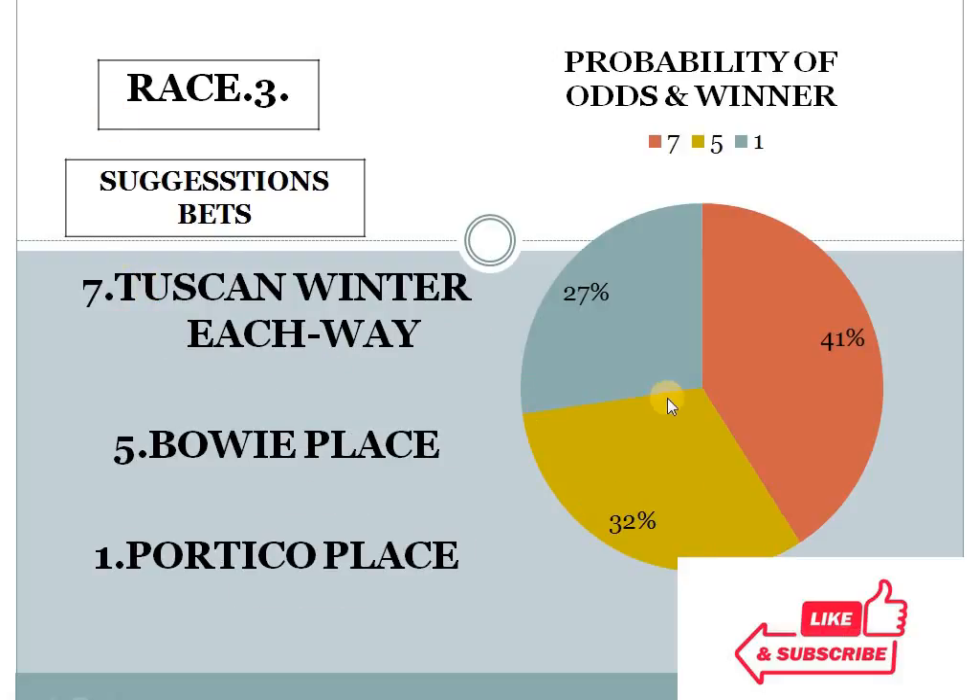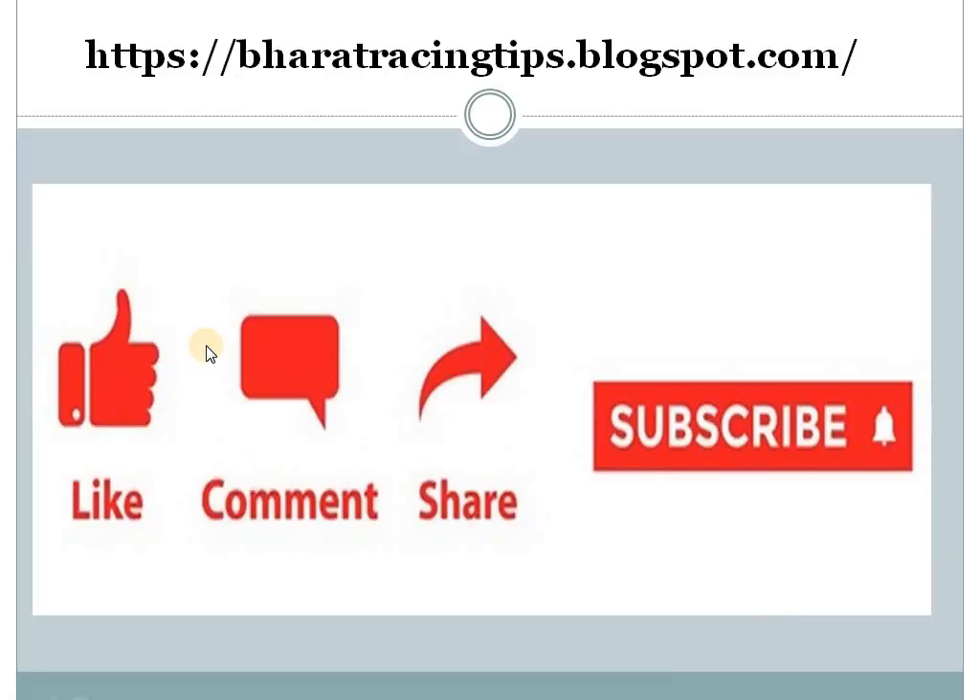Third race — number 7 with 41%, number 5 with 32%, number 1 with 27%. The gap between the top 2 is less than 10%, and the bottom 2 difference is also less than 10% — the top 2 difference is 9%. That's why I am suggesting race 3 horse number 7 as an each-way prospect. If you want to comment, share, and subscribe, you can also visit my blog bharatracingtips.blogspot.com.